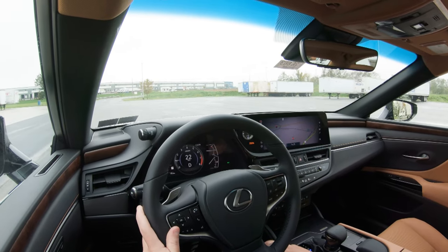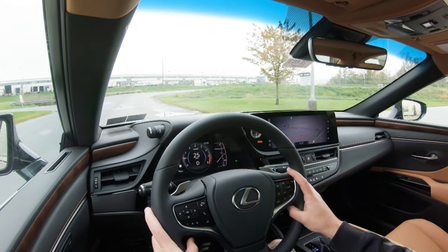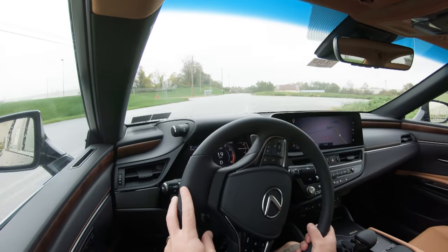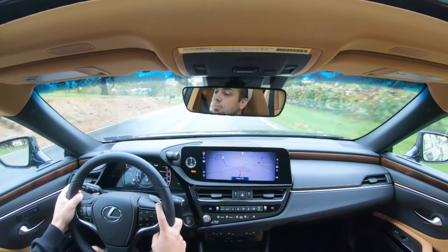Steering feel is one of the first things I noticed — Lexus really kills it lately. It leans on the heavier side, which I personally prefer because it gives the driver a better feeling of control and instantly points you in the direction you want to go. Switching to Eco mode, it instantly loosens up, but still a very nice feel. All modes tend to lean heavier, which I like.